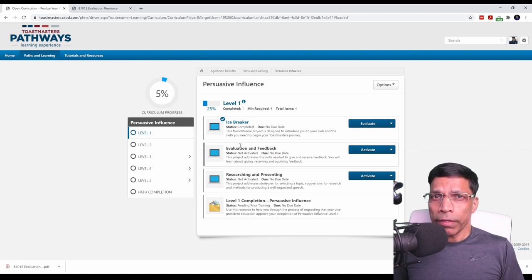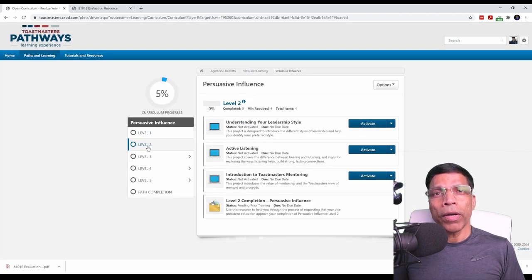Once you complete the rest of the projects in level 1, you will get an option to mark the level as completed. This will go to your Vice President Education for verification. Once the VP Education marks the level as completed, you will earn an Education Award in Toastmasters. You can then progress to level 2, level 3, level 4, and finally level 5 to complete your path. The projects you will do depend on the path that you have selected.